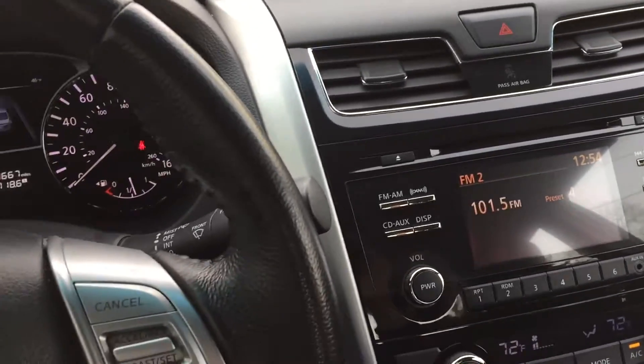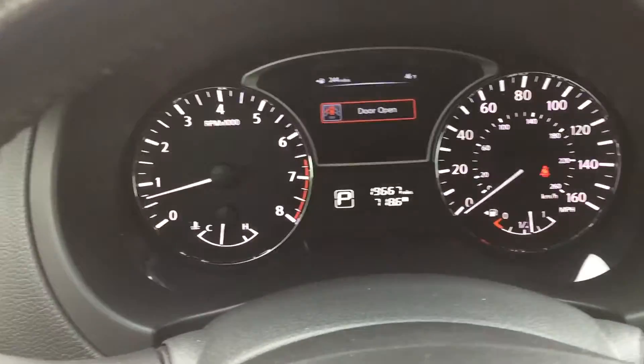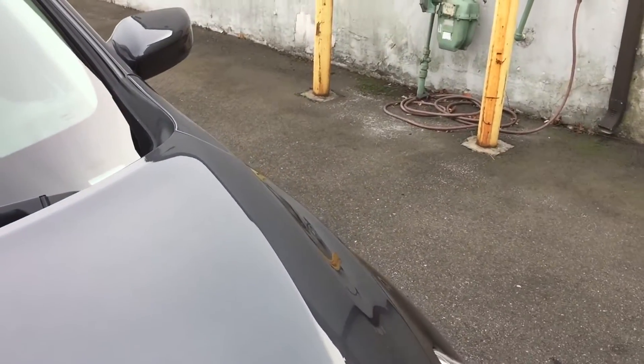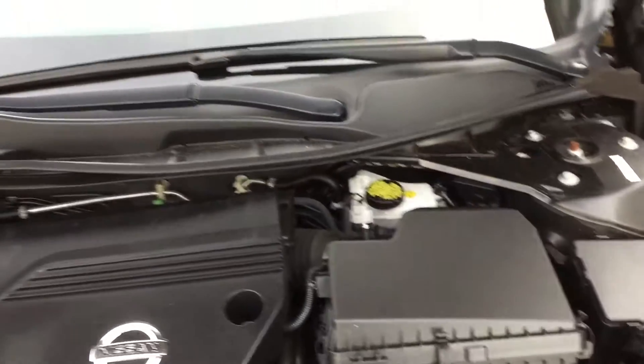Airbags all over the place. This is a really, really nice car. That little triangle is lit because the door is open, just in case you're wondering. I wanted to show you under the hood — look how clean and it's quiet. What a nice car.